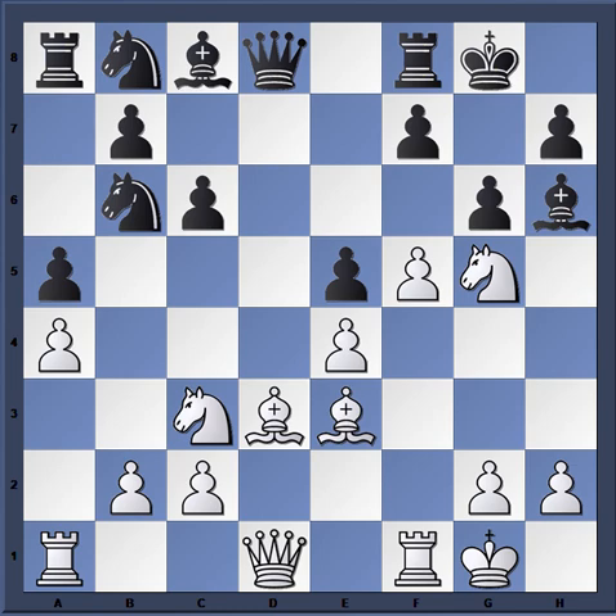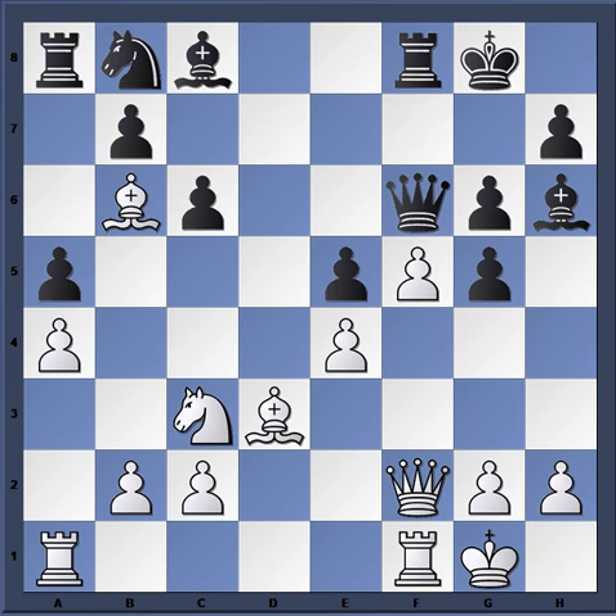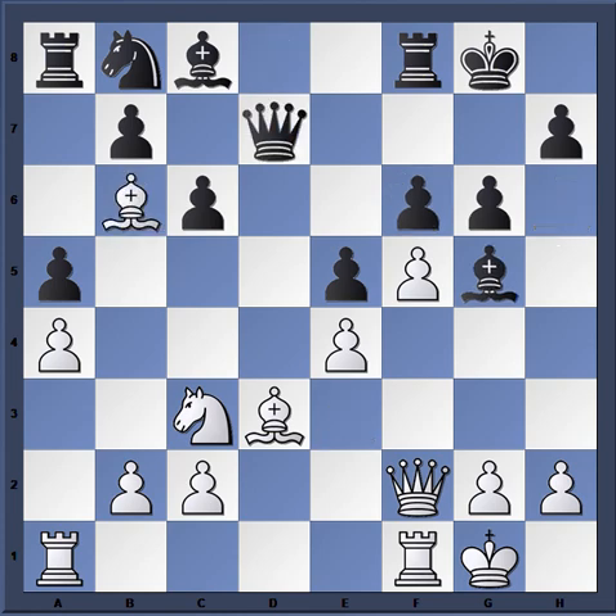Knight b6, a4 from Fischer harassing the knight, so a5, bishop e3 taking over the dark squares, bishop h6. Black is threatening to win the piece, queen d2 protects it, f6 weakening the king side in the process. You can already see that black is in a world of trouble. Black decided to part with his bishop; bishop takes b6, and after queen d7, the bishop dropped back to c5.